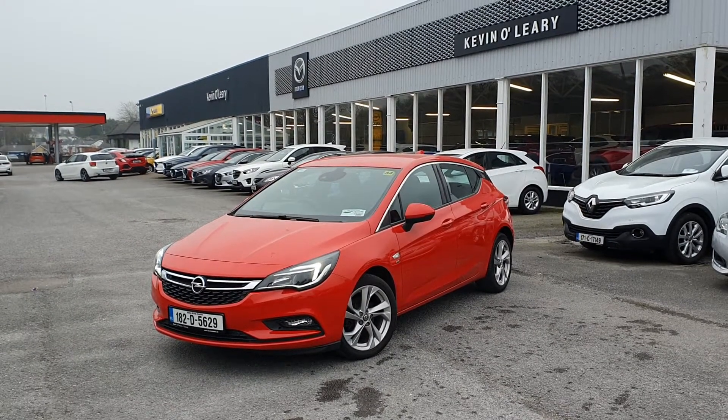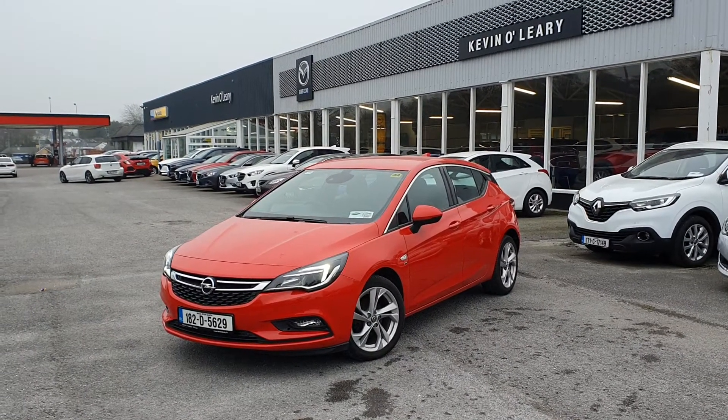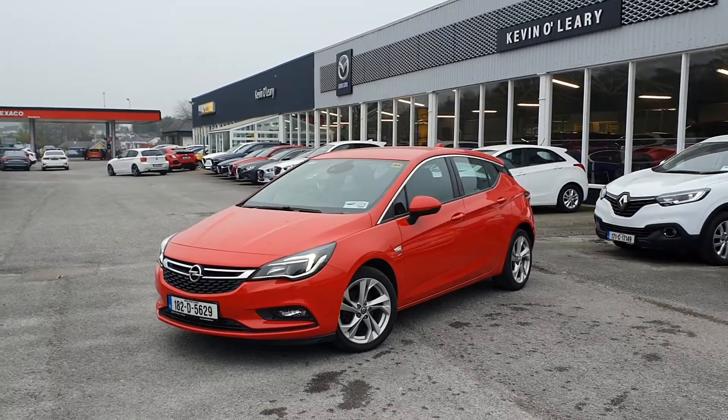Here we have our 182 Opel Astra SRA. This is a 1 litre petrol in the gorgeous lava red.